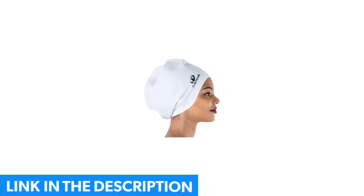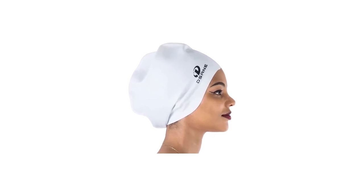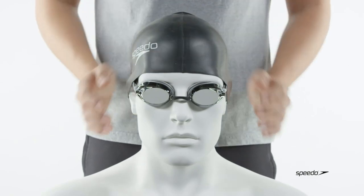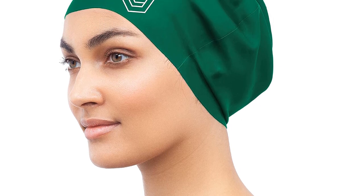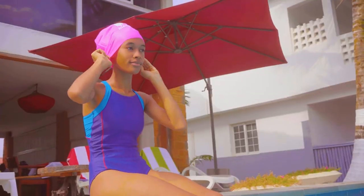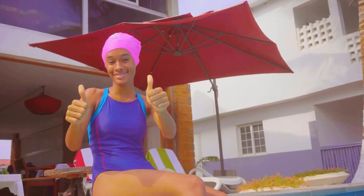Made from 100% silicone, the Sole Cap is bigger than traditional swim caps, so swimmers with voluminous curls, locks, and braids can rest assured they won't be wrestling to fit it over their hairstyle. The band provides a snug fit that's airtight, so your hair remains dry even with intense water activity. Another added bonus — the premium silicone is almost silky to the touch, creating minimal hair snagging.